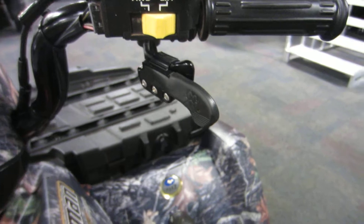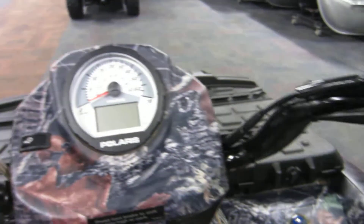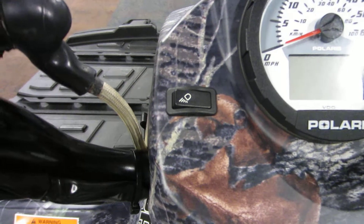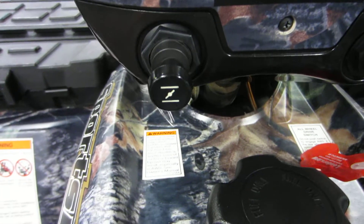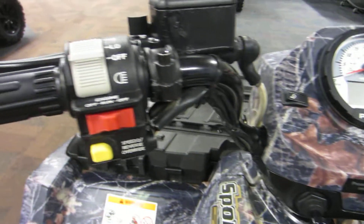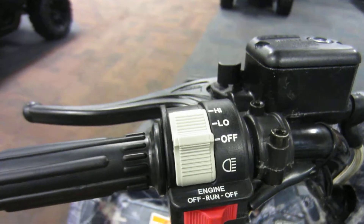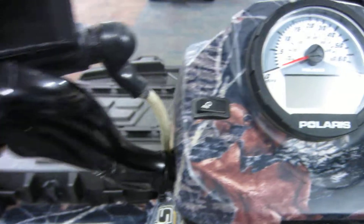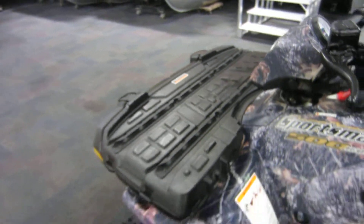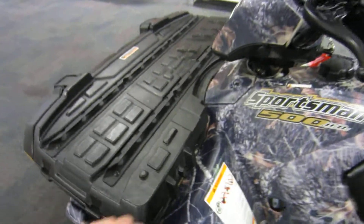It also has a thumb saver and a reverse light. It has a front rack with under-storage.